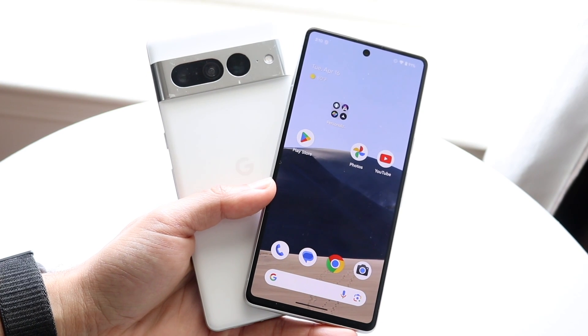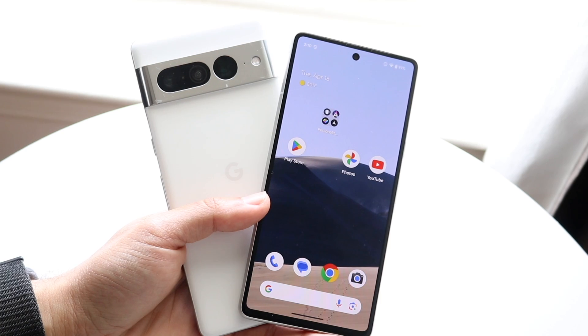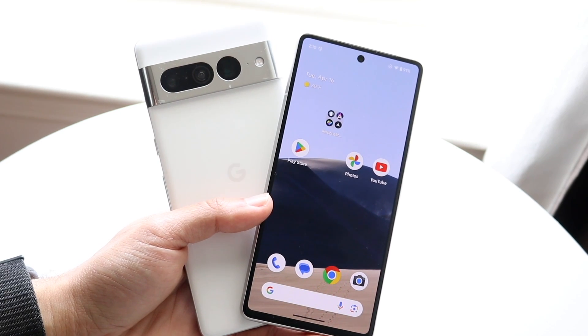Hello everyone. Android 15 has just officially came out, so let's go and take a look at it on the Pixel 7, and presumably the Pixel 7 Pro, and see how it kind of holds up.